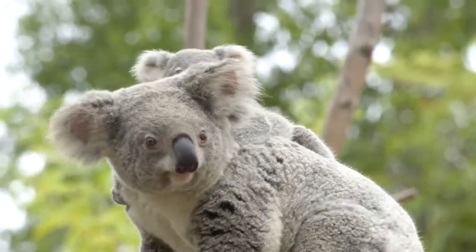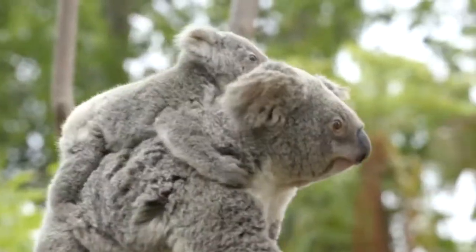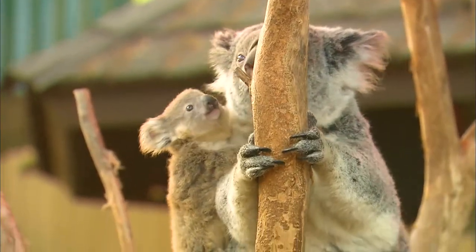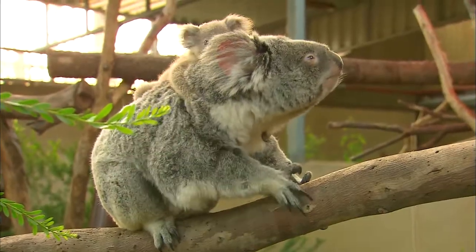Well, the adorable koala, of course. Now they have to have very sharp, strong claws for going up and down those eucalyptus trees, which, by the way, if you didn't know, have very smooth bark.